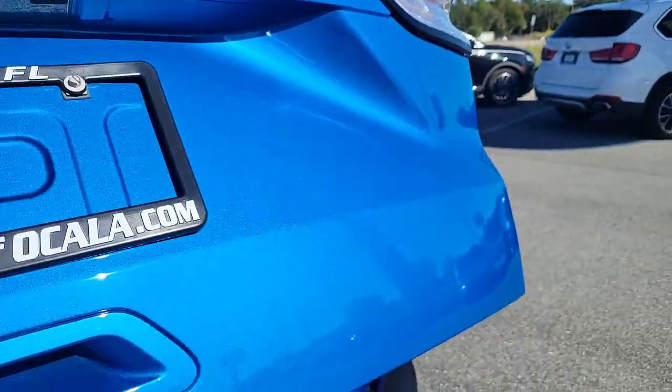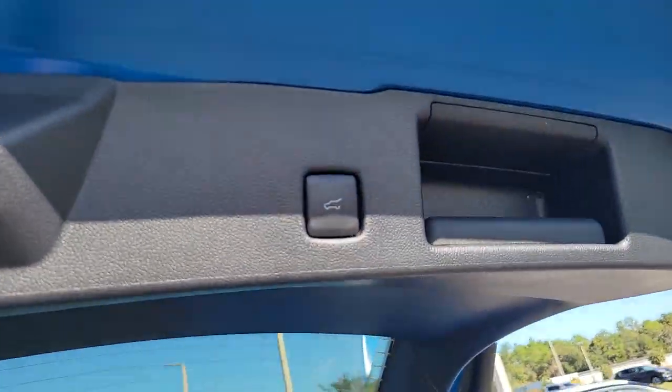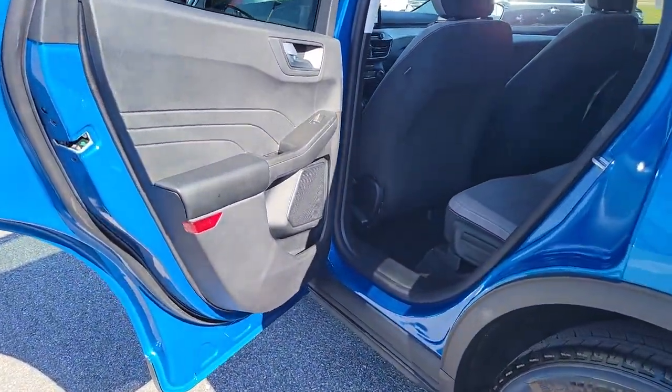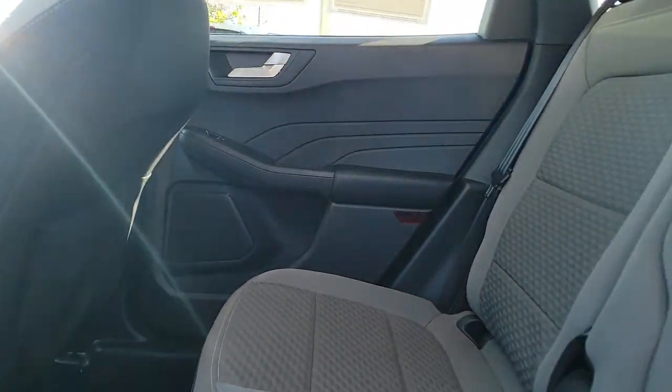These are just some of the great options this vehicle comes with: keyless entry, backup camera, remote engine start, keyless start, satellite radio, lane-keeping assist, aluminum wheels, steering wheel audio controls, blind spot monitor, and Bluetooth connection.